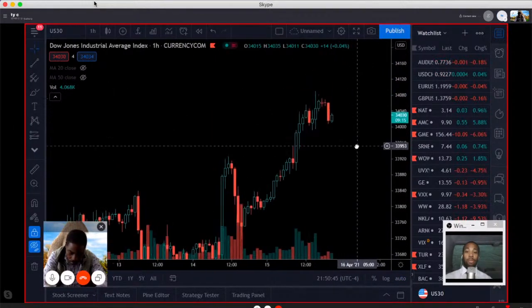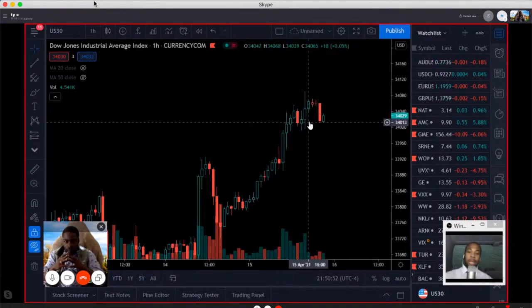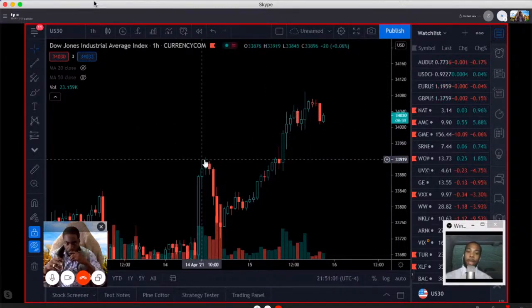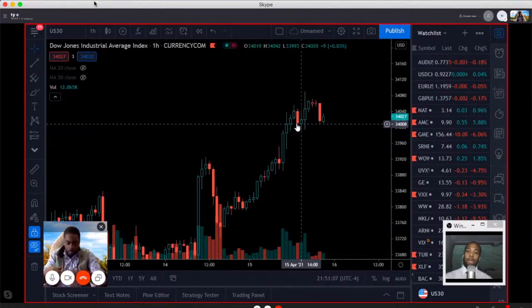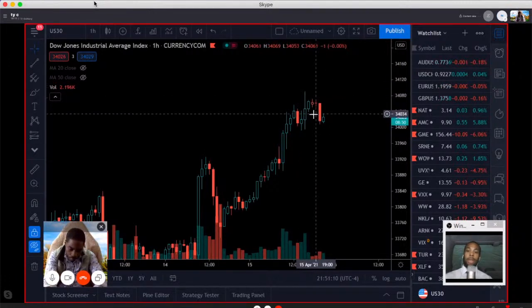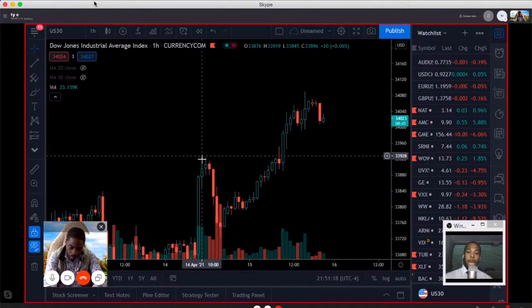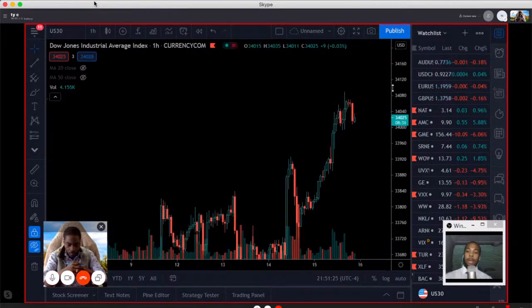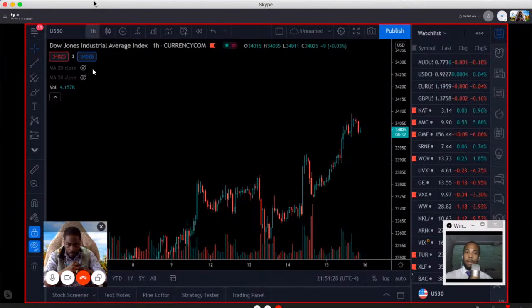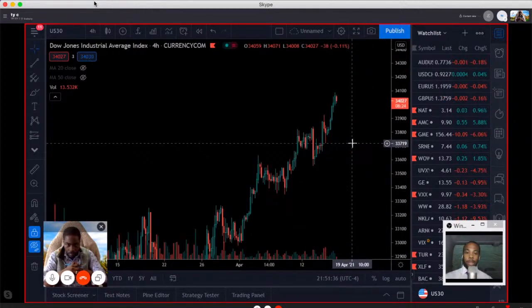Right now, going long from the current support level is not out of the question, but I think we can get even better prices down at 33,925. Our two key levels are 34,000 even and then 33,925. If 34,000 gets broken, aim for 33,925; if that support level holds, you can go long. On the selling side, I personally don't see it, but let's pass it over to Darren to see if he sees anything different on this chart.